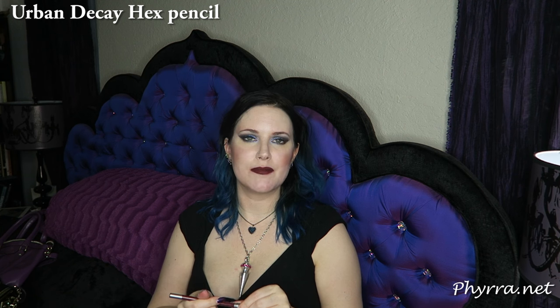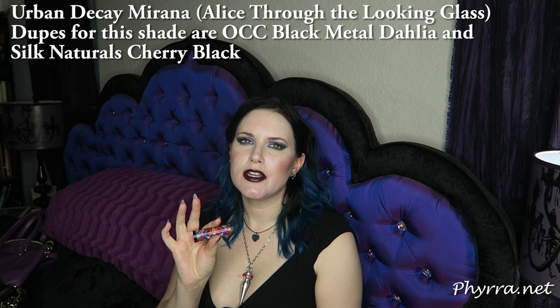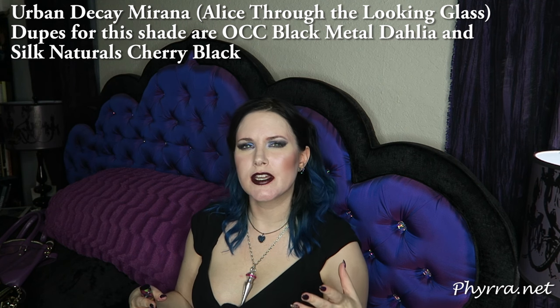If you're interested in more of a deep red wine type pencil, I'm particularly fond of Hex. I'm going to put this on and show you what it looks like. I'm actually going to put a lipstick on top — this is Mirana, and it's a deep, vampy wine type of red shade. It almost makes me think of some of the 90s colors that have been coming back.